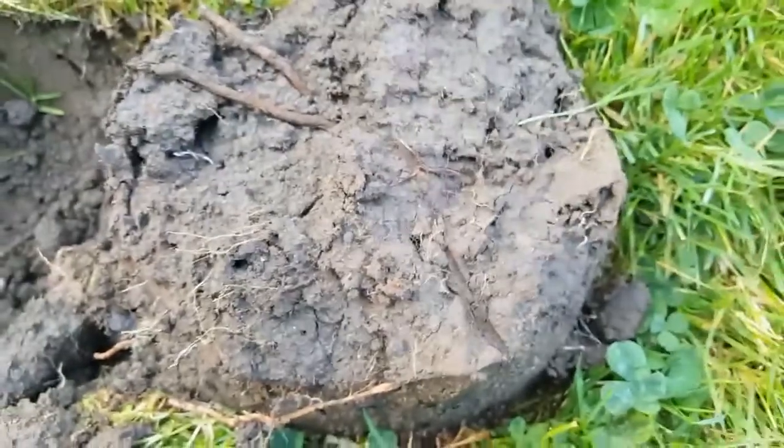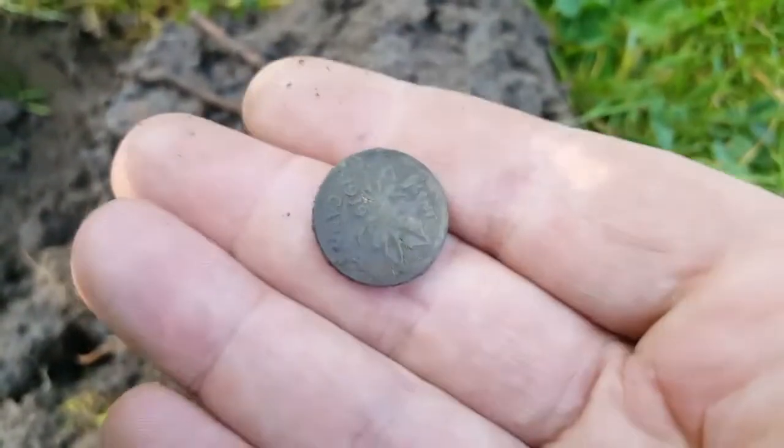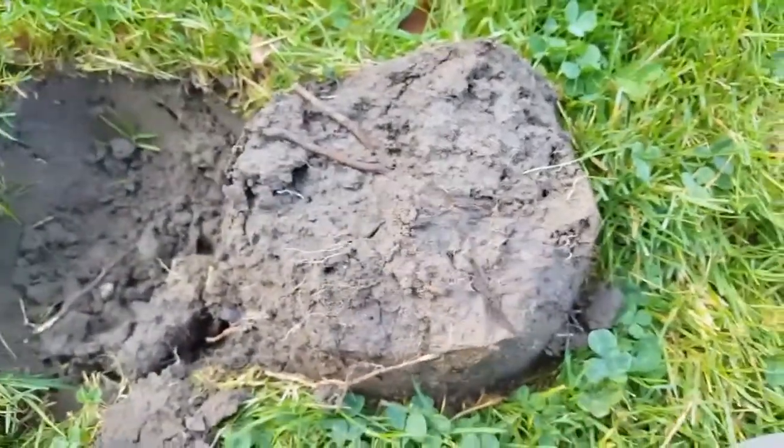About four inches down, not too bad of a shape. Hopefully there is more here — I'll see you on the next good signal.